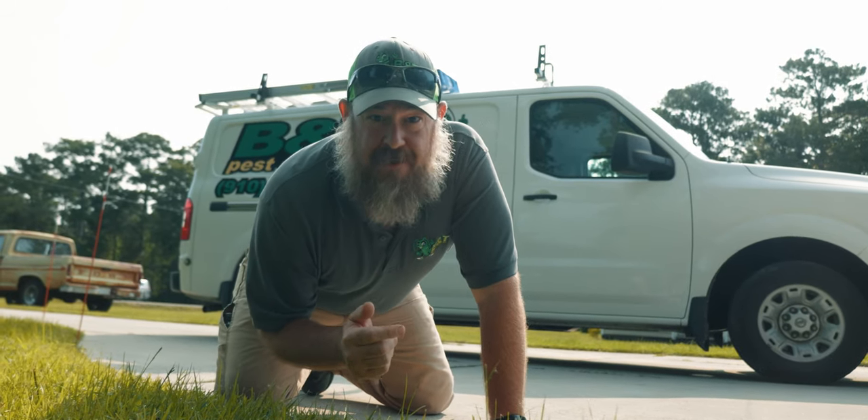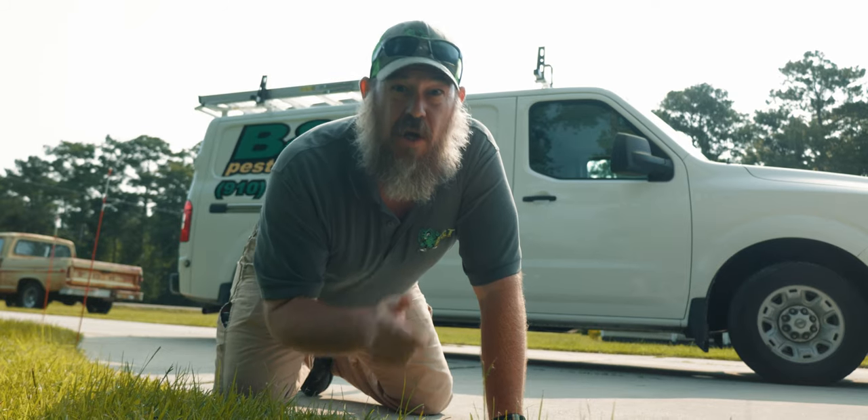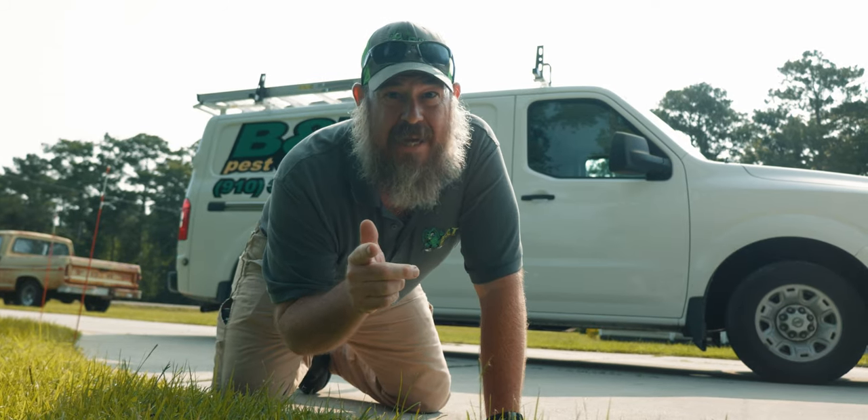Hey, this is Gene with B&T Pest Control again. Today we're going to be dealing with ants. First thing we're going to try to find a trail and show you how to take care of it.